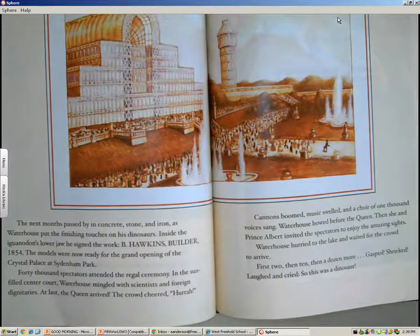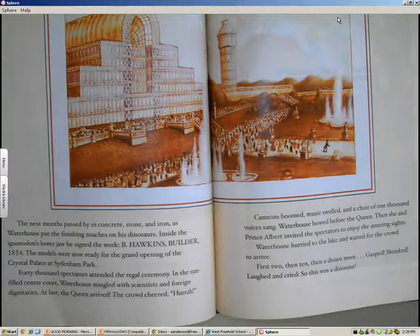The next months passed by in concrete, stone, and iron as Waterhouse put the finishing touches on his dinosaurs. Inside the Iguanodon's lower jaw, he signed the work: B. Hawkins, Builder, 1854. The models were now ready for the grand opening of the Crystal Palace at Sydenham Park.